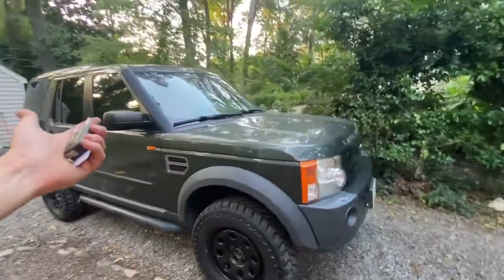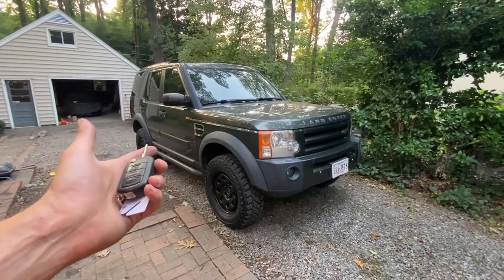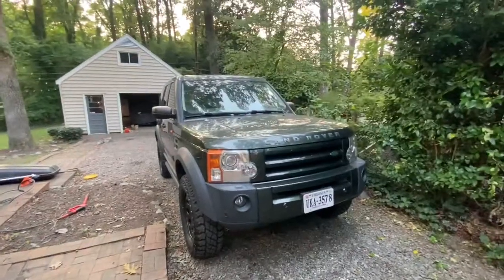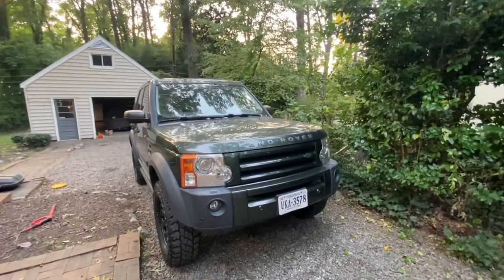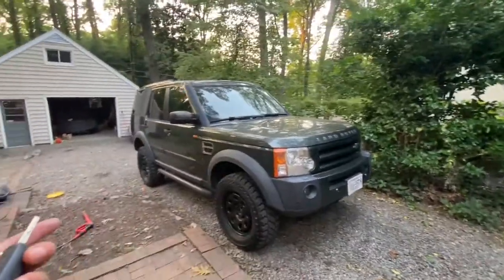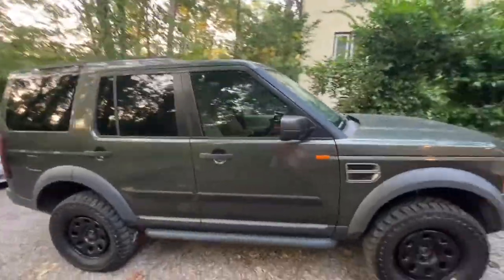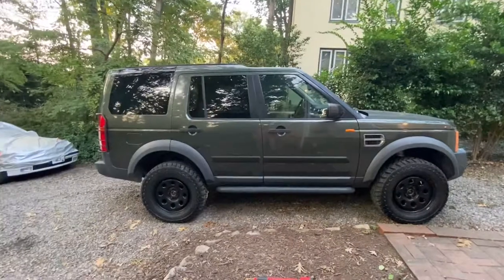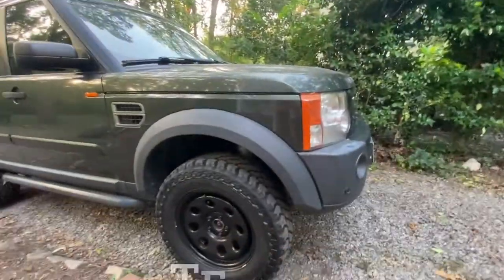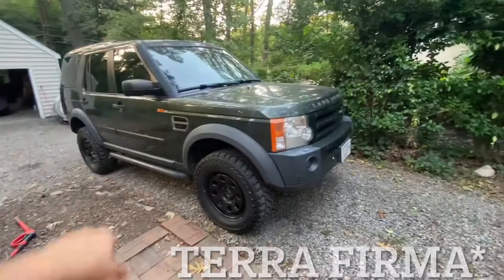The day I sold it I looked on Craigslist and this truck was for sale — three owner, 164,000 miles, needed some things but seemed like a pretty good deal. Great Tonga Green color. I went over there and purchased it, so basically I was into the initial purchase of this truck for $2,000. You really can't beat a 2006 Jaguar-powered 4.4-liter LR3 in Tonga Green for around two thousand bucks.